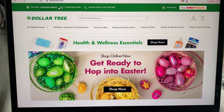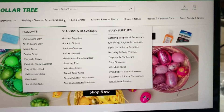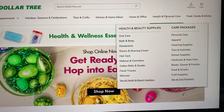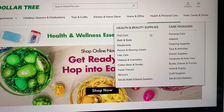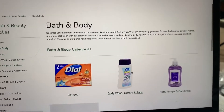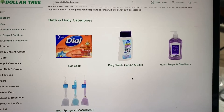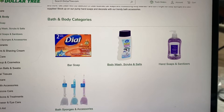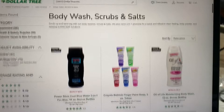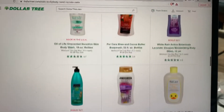Alright, here we go. Everyone is at dollartree.com and when you go to the different categories, I'm going to select health and personal care because this is where I started when I was searching. I wanted to see if Dollar Tree still carries the body wash that I really like. So I'm going to go here to body wash, scrubs, and salts and then scroll down until I find the body wash that I like to use.